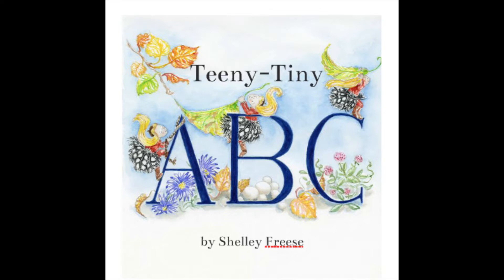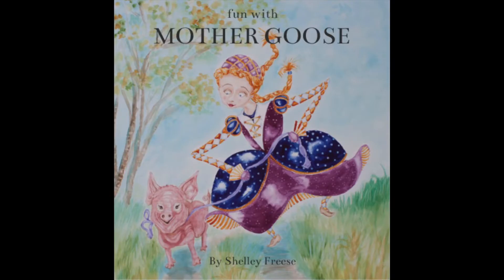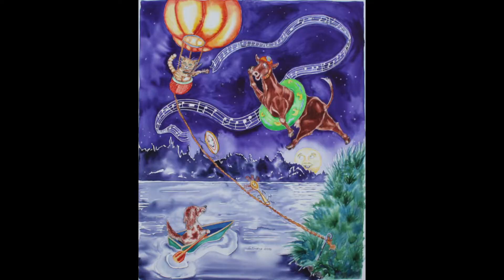I have two children's books here that I've done. One is a little ABC book called Teeny Tiny ABC, and then I also love to do really quirky, vibrant, vivid, funny, silly Mother Goose paintings. I'm hoping to make the rhymes popular again with my art. My other book is a small book of Mother Goose rhymes and songs called Fun with Mother Goose.